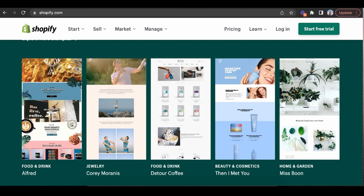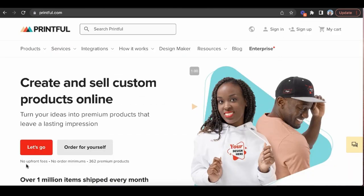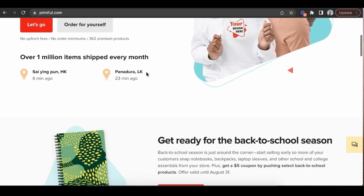You might be wondering about shipping, handling, or finding manufacturers to sell your paintings at scale as a sole entrepreneur. You actually don't need a big team — just sign up for Printful, which is free. There are no upfront fees, no order minimums, and you have 362 premium products you can put your artwork on.